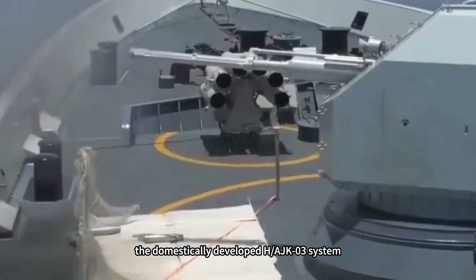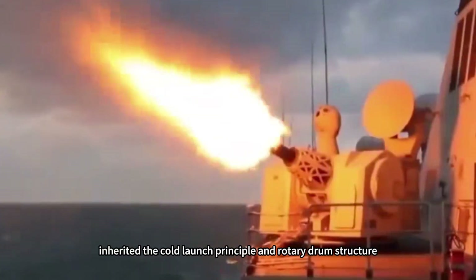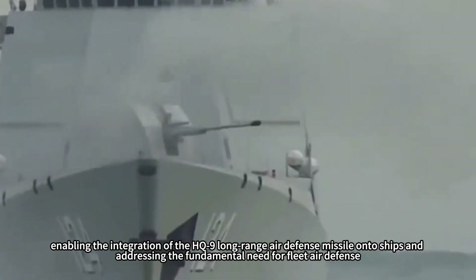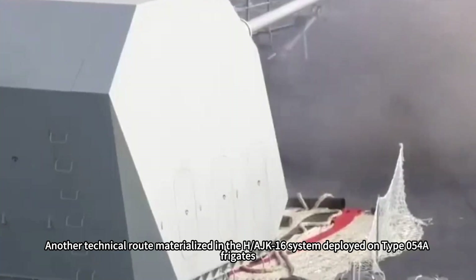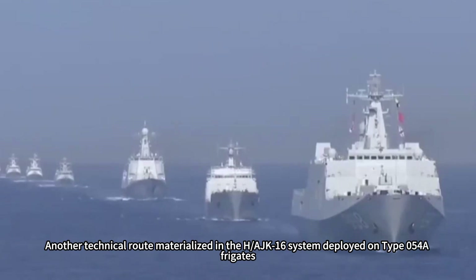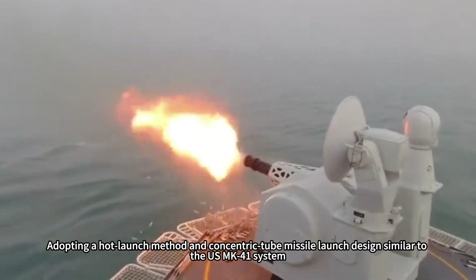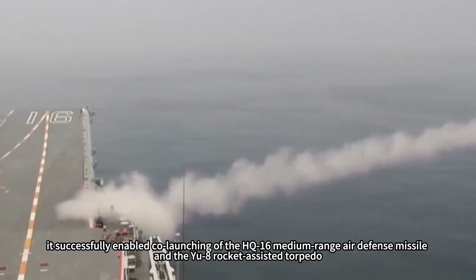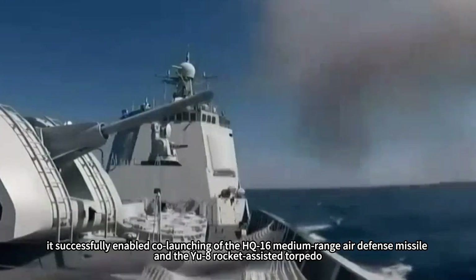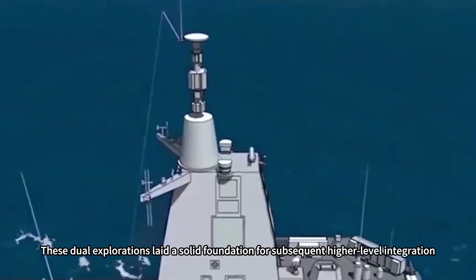Subsequently, the domestically developed H-AJK-03 system, deployed on Type 052C destroyers, inherited the cold-launch principle and rotary drum structure, enabling integration of the HQ-9 long-range air defense missile onto ships and addressing the fundamental need for fleet air defense. Another technical route materialized in the H-AJK-16 system deployed on Type 054 frigates, adopting a hot-launch method and concentric tube missile launch design similar to the U.S. MK-41 system, successfully enabling co-launching of the HQ-16 medium-range air defense missile and the YU-8 rocket-assisted torpedo. These dual explorations laid a solid foundation for subsequent higher-level integration.